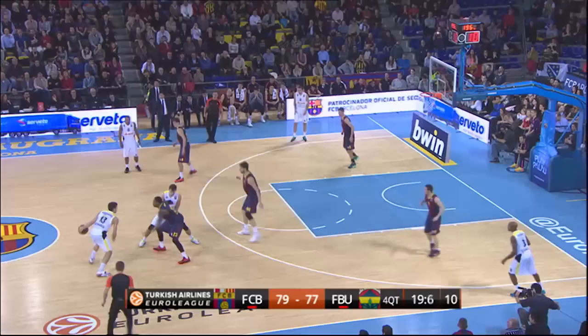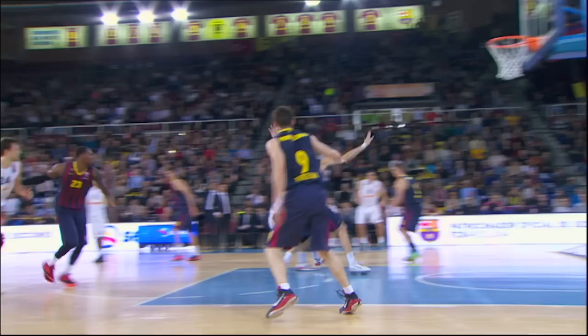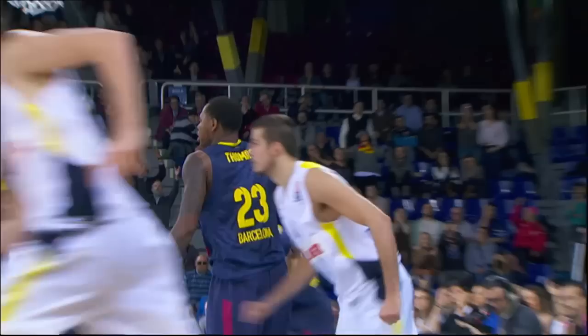Number four: regular season round nine at Barcelona. This time he flies to the rim with a tip-in, tipped towards the basket by Jan Vesely and Bielitsa follows up.